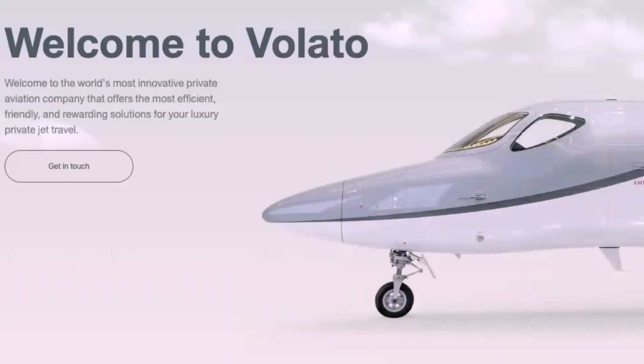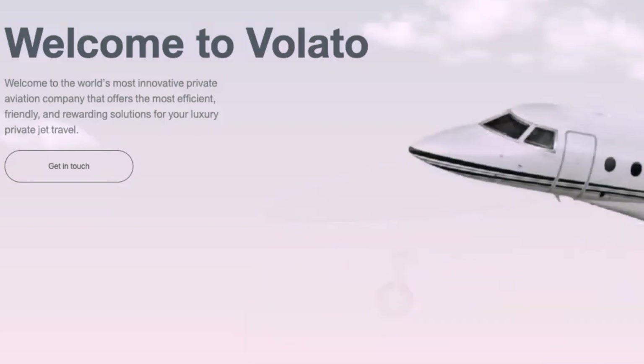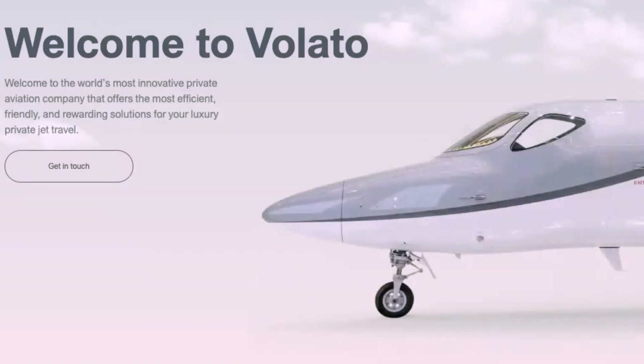Today we're dropping our interview from NBAA with Phil Michaels from Volato. Volato Aviation is a Florida-based operator focused on sustainability. They have worked with the HondaJet, which is one of the most fuel-efficient light jets in the world, and that's one of the reasons why they chose it.